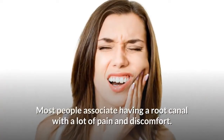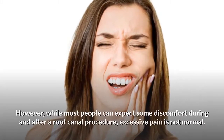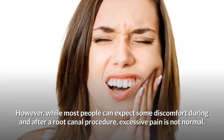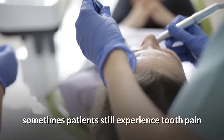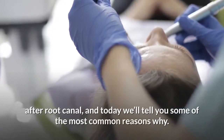Most people associate having a root canal with a lot of pain and discomfort. However, while most people can expect some discomfort during and after a root canal procedure, excessive pain is not normal. Although this procedure is highly effective for treating pain, sometimes patients still experience tooth pain after a root canal, and today we'll tell you some of the most common reasons why.